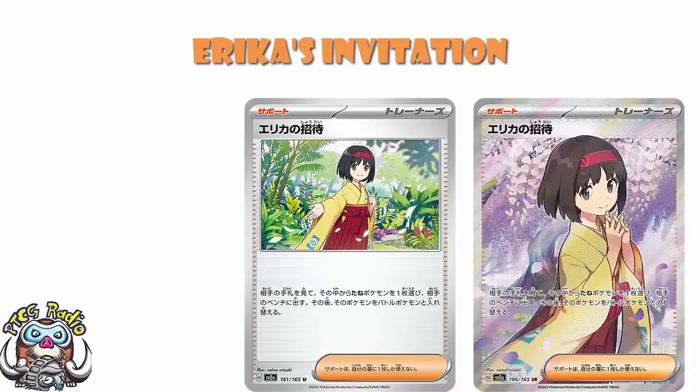So we've got a lovely full art of Erika's Invitation. It's probably fair to assume there's going to be a special art rare as well. We would expect at least a couple, if not all four, supporters getting special art rares. This is a card they've chosen to highlight early on, and I think it's probably fair to assume it's going to be coming as a special art rare. The fact that they've shown off the full art for this one nice and early shows what they think about the card.